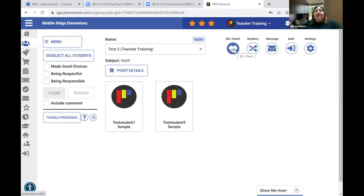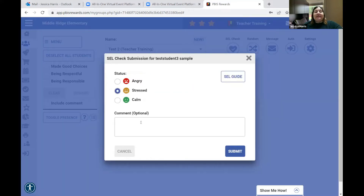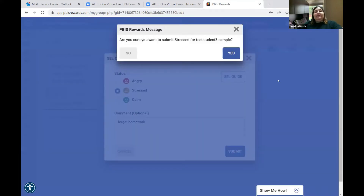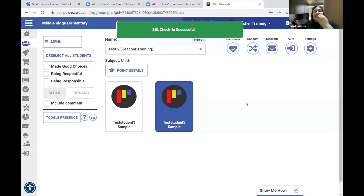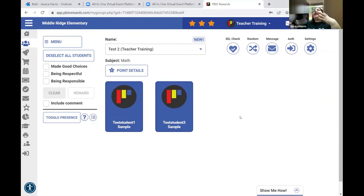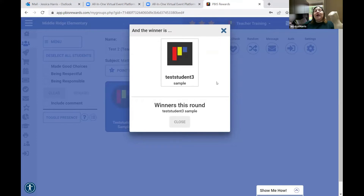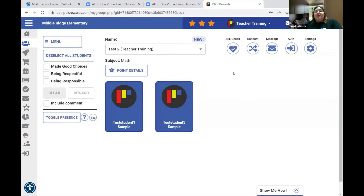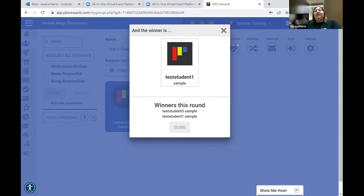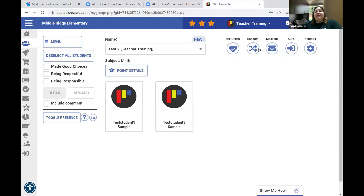You can complete SEL checks from the group tab — select a student, submit an SEL check, choose their mood, add a comment like 'they forgot their homework,' and submit. There's also a random student selector — if you select all your students and hit random, it gives you a student to call on for questions. Every time you hit random it calls on another student, so it's a way to make sure you're being fair when calling on kids.